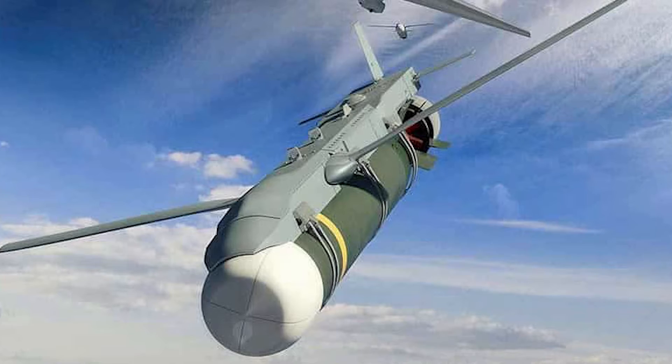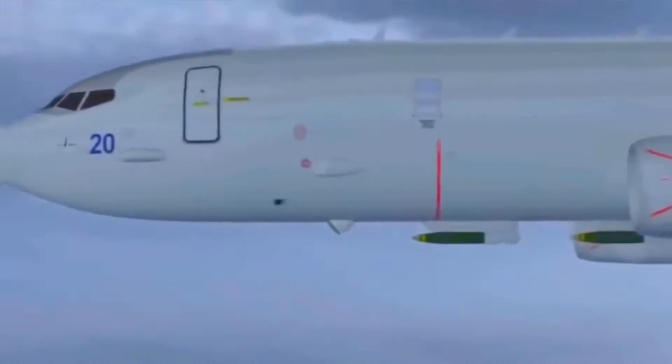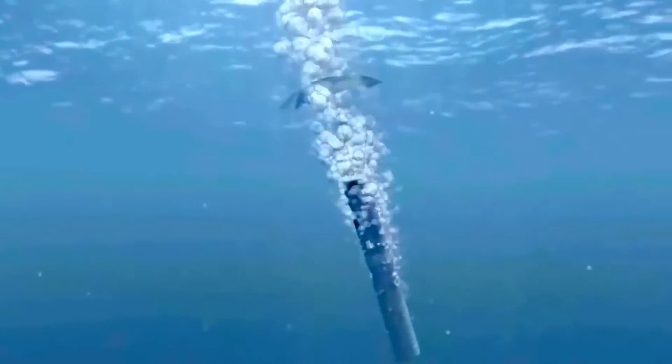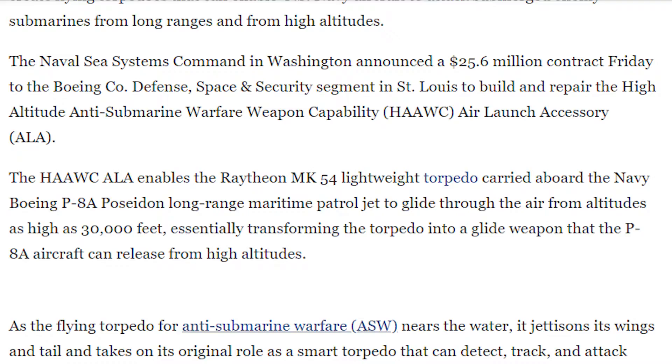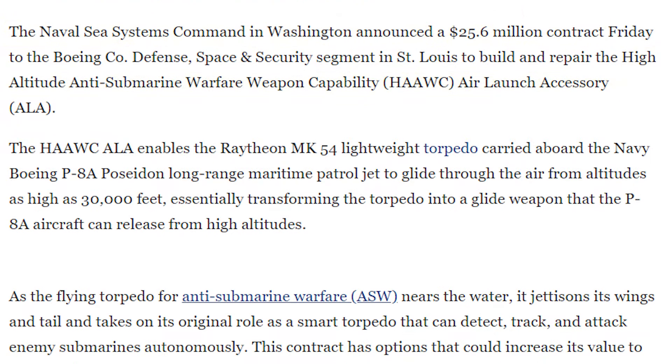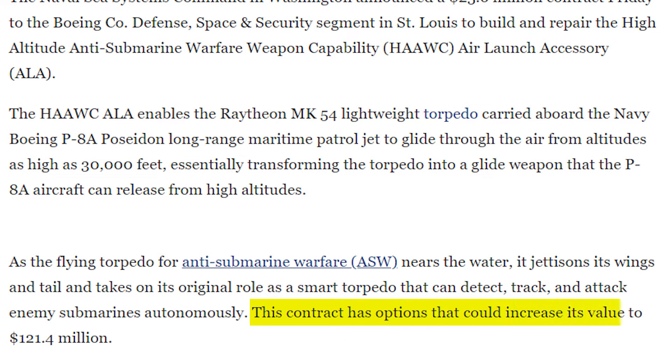Boeing's airborne weapons experts are developing add-on kits to make flying torpedoes that would allow U.S. Navy planes to target submerged enemy submarines from vast distances and at high altitudes. The Naval Sea Systems Command in Washington announced in August 2022 that Boeing Company Defense, Space, and Security Division in St. Louis will be awarded a $25.6 million contract to manufacture and maintain the high-altitude anti-submarine warfare weapon capability air launch accessory. This contract has options that could increase its value to $121.4 million.